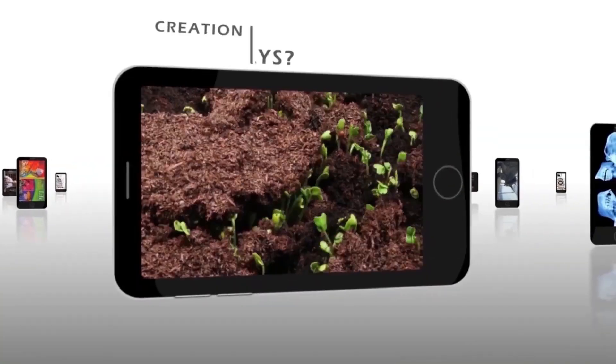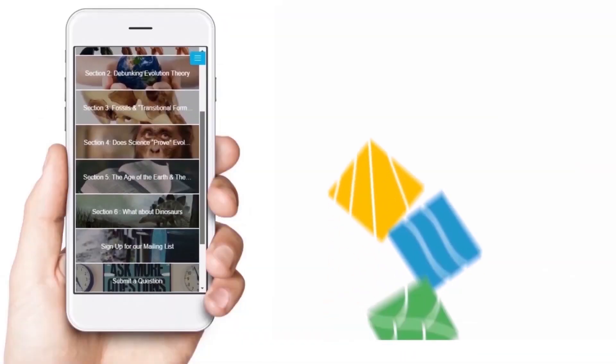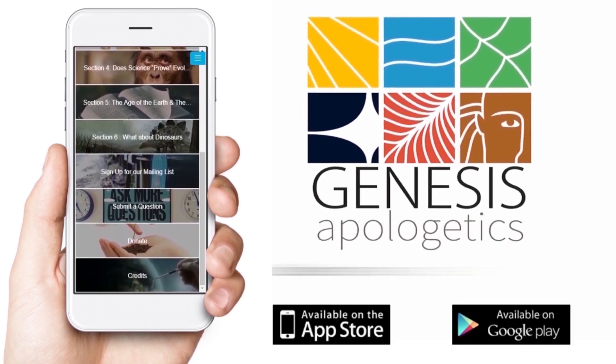Looking for answers about what the Bible teaches about creation, the fossil record, dinosaurs? Download the Genesis Apologetics app from the iTunes or Google Play stores for answers to these questions and more.